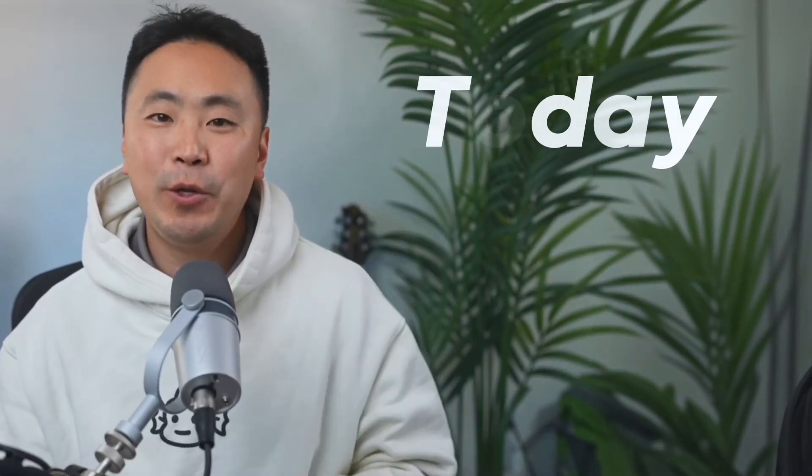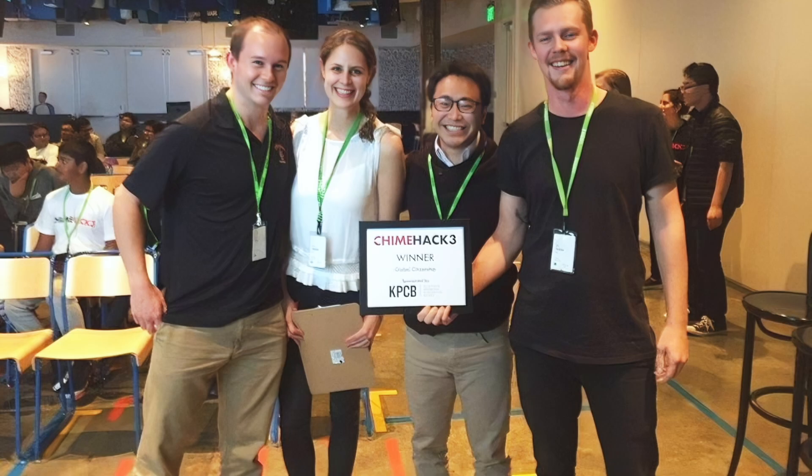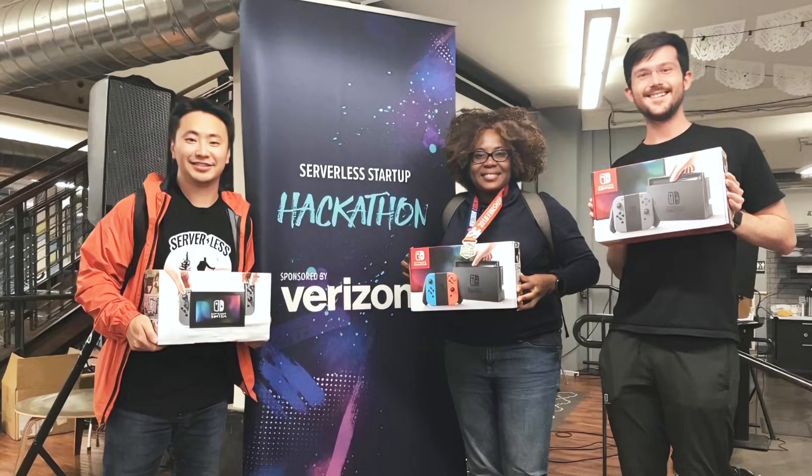Hey friends, how's it going? Today we're going to be talking about hackathons, especially for beginners who want to learn how to get started. If you're new to this channel, my name is Johnny and I'm a software engineer at Meta. I've personally won over $30,000 worth of prizes from hackathons, and in this video I'm going to be revealing all of my secrets. Even if you're new to coding or you're a seasoned developer, you'll definitely learn something new. I guarantee it.